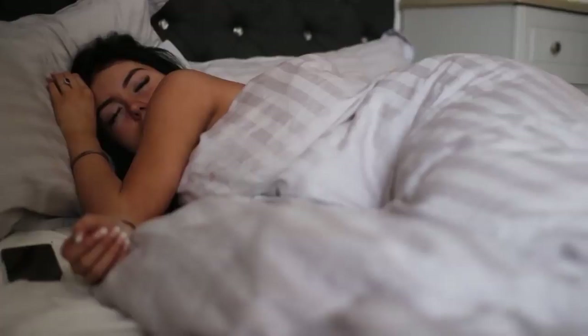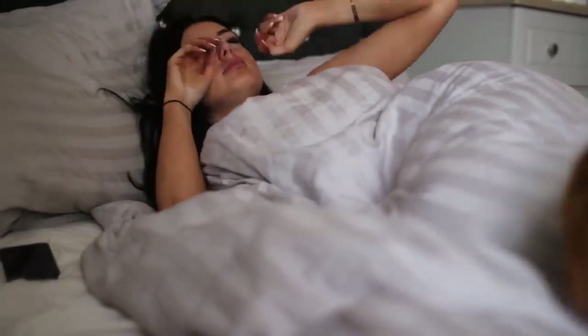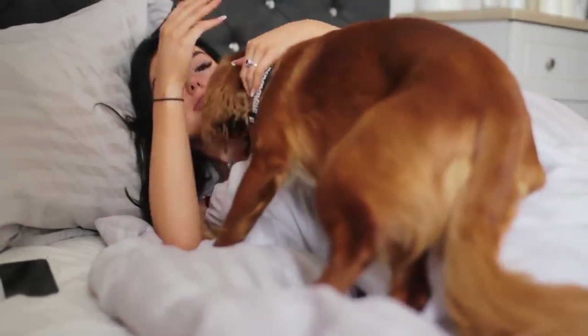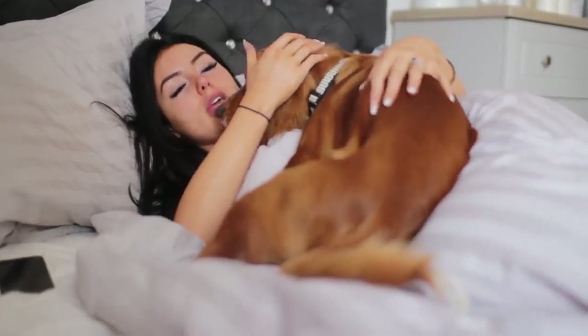Hello guys and welcome back to my channel! Today I'm going to be showing you my morning routine, which usually starts with me being woken up by my dogs — they just love me, they really do.